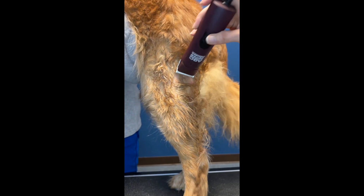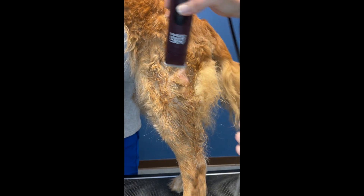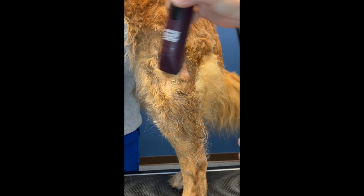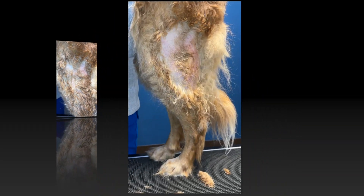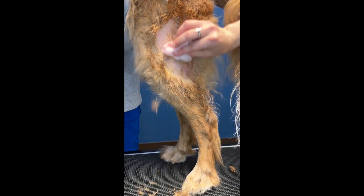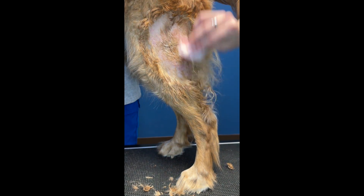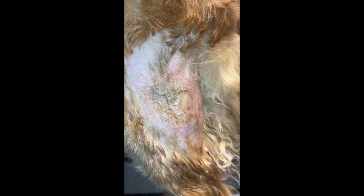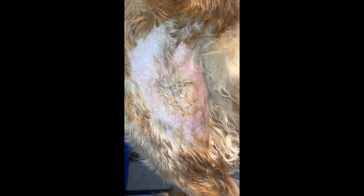This can be very tender and your primary care veterinarian may need to provide pain medication or even sedation to get the wound clipped and cleaned. Chlorhexidine surgical scrub is effective to clean the wound and remove any superficial surface bacteria and scabs. This also can be tender.